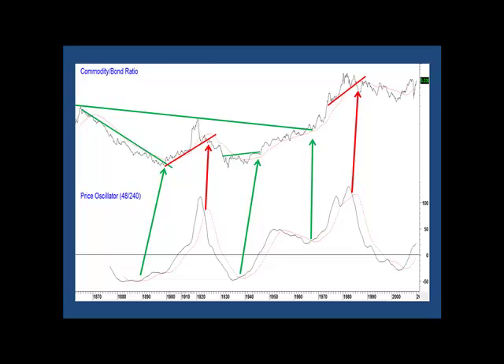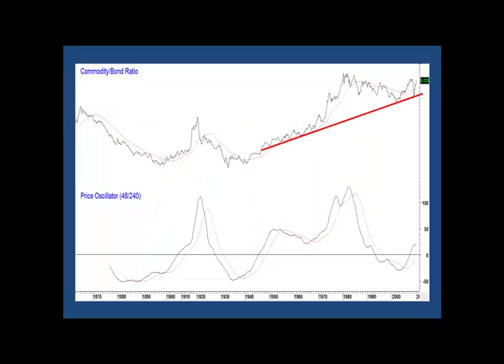This momentum sell signal was the only failed signal in the 150 years of history. If we now clear the decks, you can see that last year the ratio fell back to its 1946–2010 mega-secular uptrend line, but it did not decisively break through. Since then, we've seen a sharp rally that's pushed the price back to resistance in the form of the 1980–2010 green trendline. That resistance is really the neckline of a giant potential reverse head-and-shoulders pattern. Momentum is still bullish, but not overextended by historical standards, so there are strong odds on this 20-year consolidation pattern being completed.